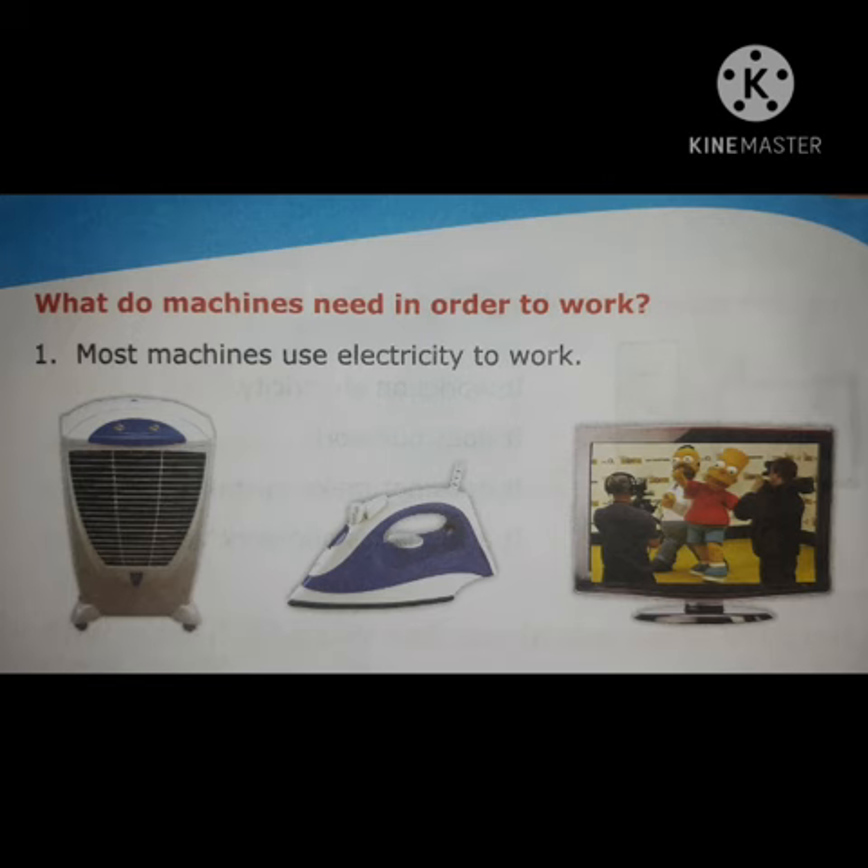What do machines need in order to work? Most machines use electricity to work. For example, the cooler machine, iron machine, television, TV set — we use all of these at our home for our daily work.